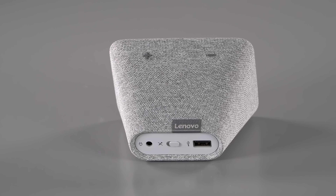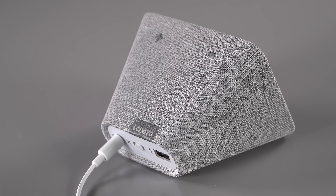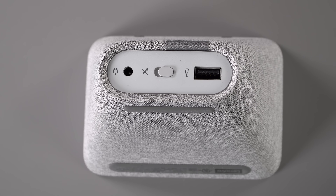There are volume control buttons up top — that's it for buttons. On the back there's the microphone slider for your privacy, and there's a USB port so you can plug in your phone's charger or a wireless charger, whatever you use. That's pretty convenient.